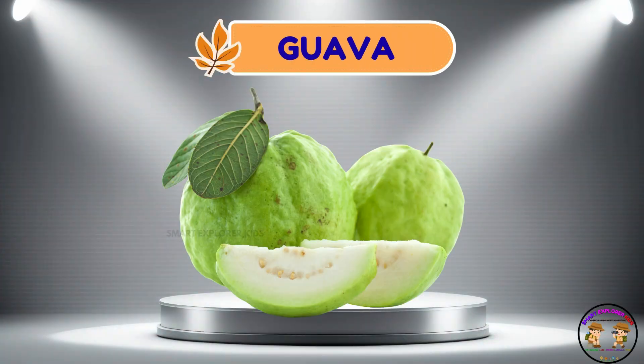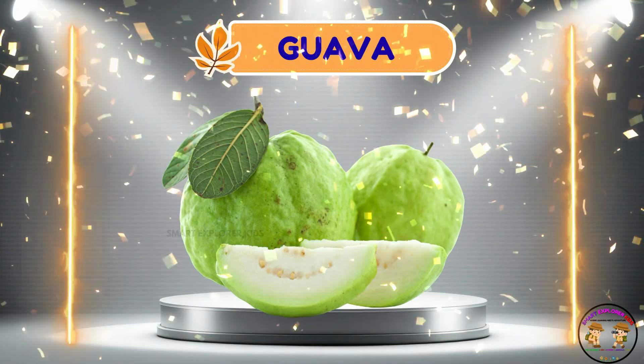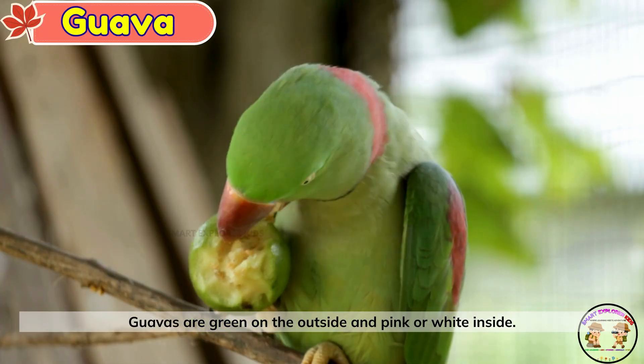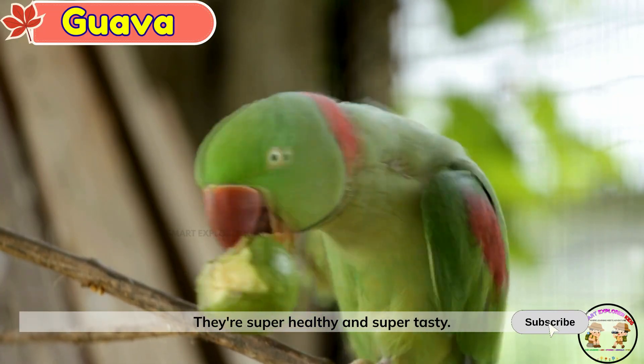Guava. This is a guava. Guavas are green on the outside and pink or white inside. They're super healthy and super tasty.